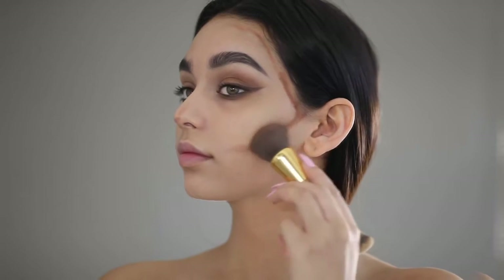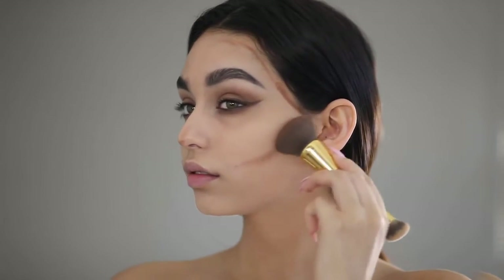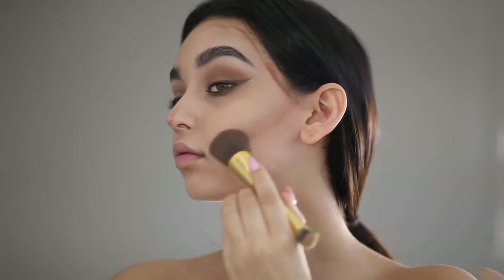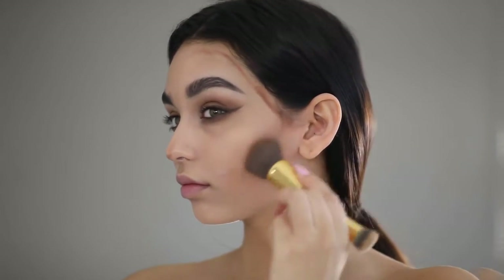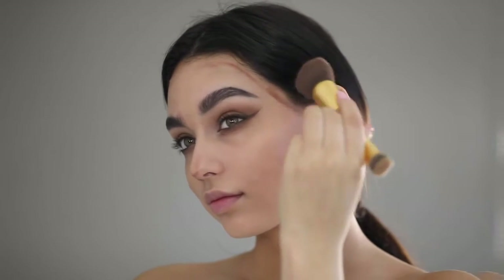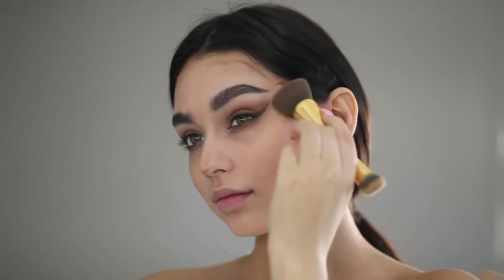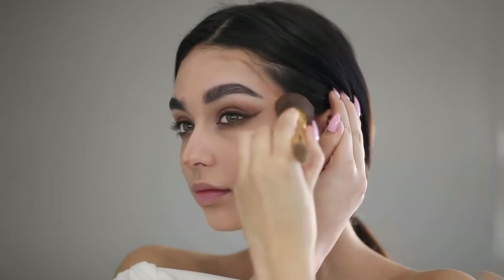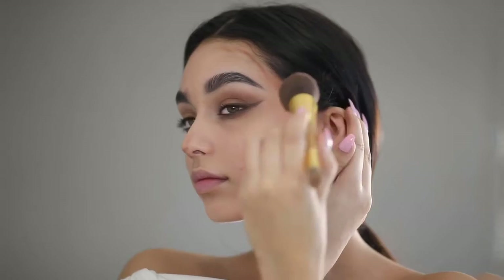Now I'm just going to blend all this and give myself a bronzy, glowing look right under my cheekbones and all the parts of my face that I want to look glowy, bronzed, and contoured.